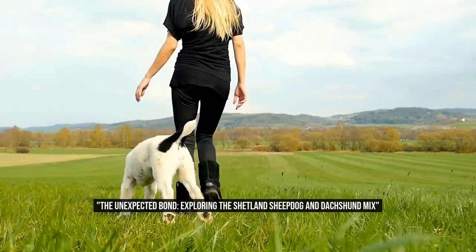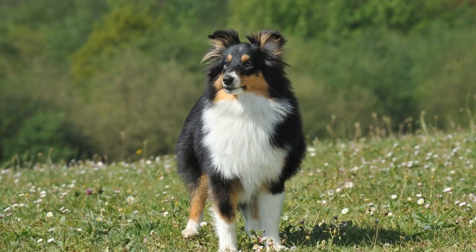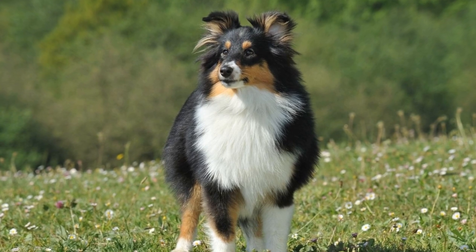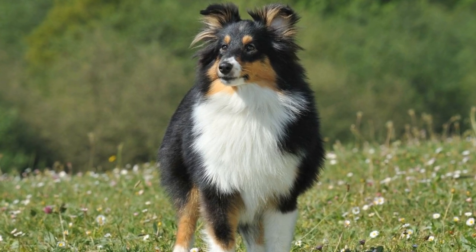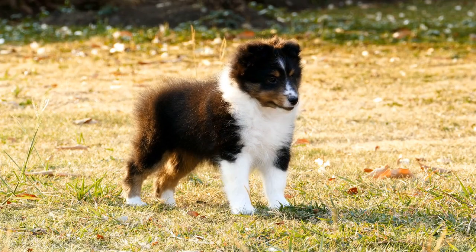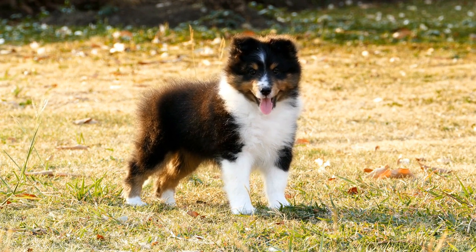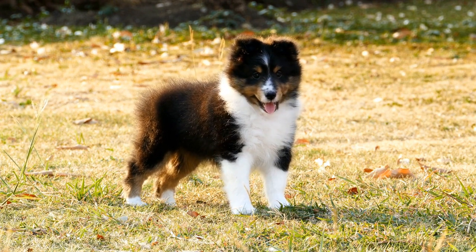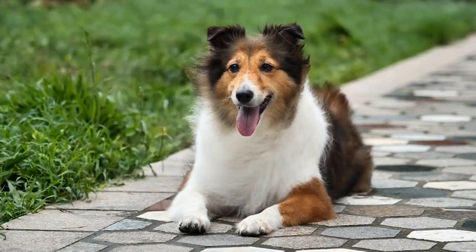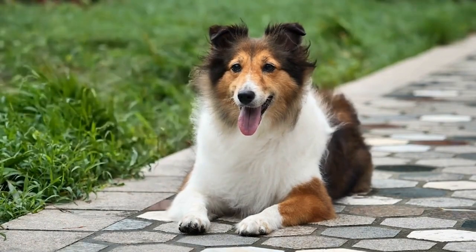The Unexpected Bond: Exploring the Shetland Sheepdog and Dachshund Mix. When it comes to choosing a new furry friend, many people gravitate towards popular breeds or those commonly seen in movies and television. However, sometimes it is the unexpected companionship between two lesser known breeds that can create a truly unique bond. In this article, we explore the unlikely pairing of the Shetland Sheepdog and the Dachshund and delve into what makes these two breeds the perfect complement to one another.